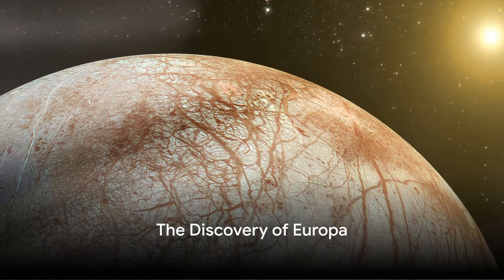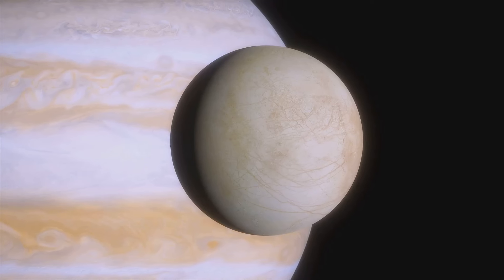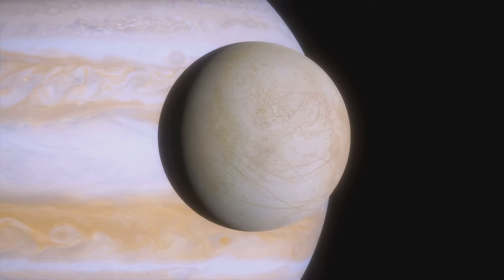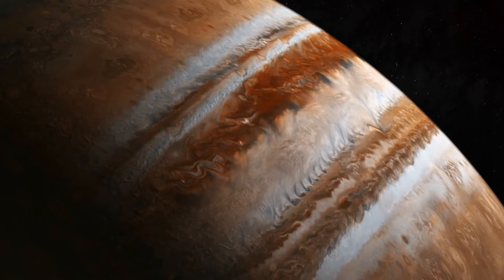Have you ever heard about Europa? Not that Europa. This Europa. Let's take a step back to the year 1610, when the illustrious Galileo Galilei first pointed his telescope towards the heavens and discovered Europa, one of Jupiter's largest moons.